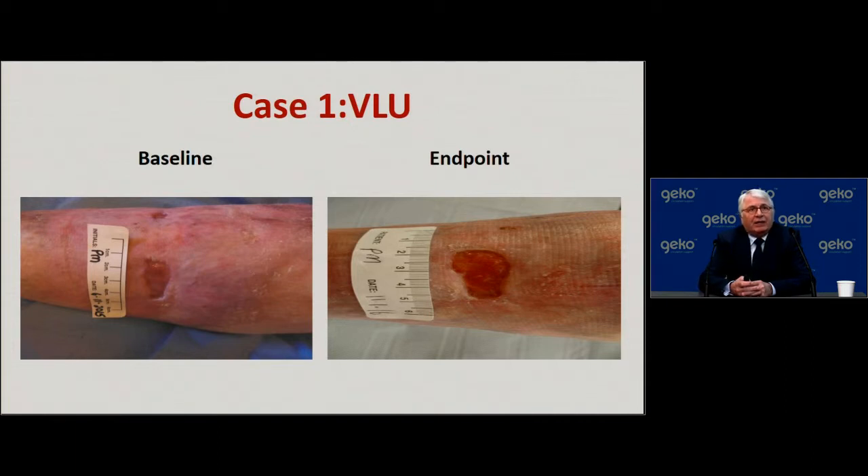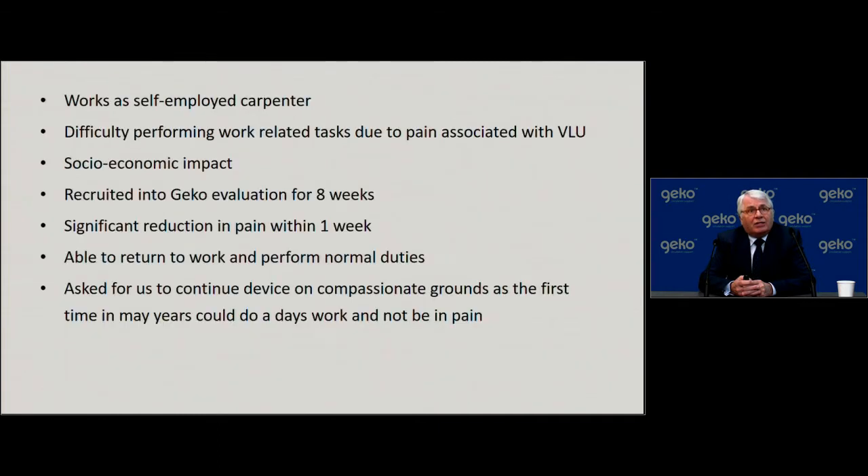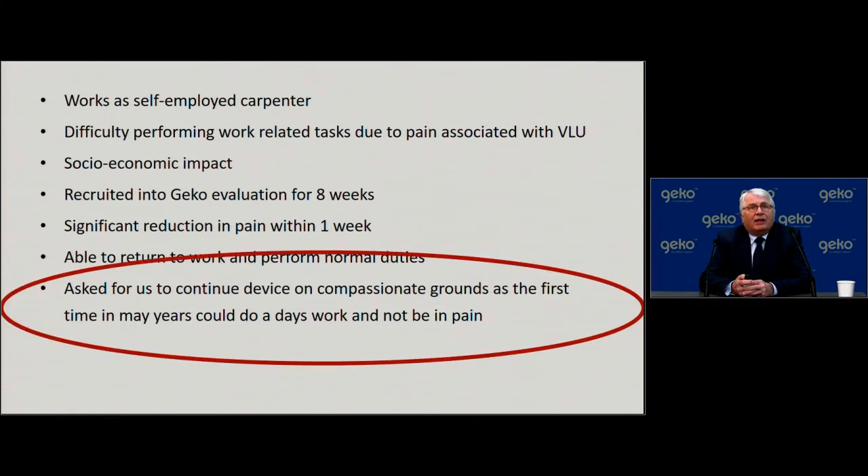Here is the first patient evaluated in the eight-week study — at baseline and at endpoint. Looking at those images alone you might say very little was achieved. But this patient works as a self-employed carpenter, has been my patient for nearly 20 years, and has huge problems with pain. Before this treatment, after a day's work he would go straight to bed to try to ease the pain. The pain reduced within one week of using the device, and at the end of the eight-week evaluation he begged me — got on his knees — saying this was the first time in many years he could do a day's work and not be in pain.